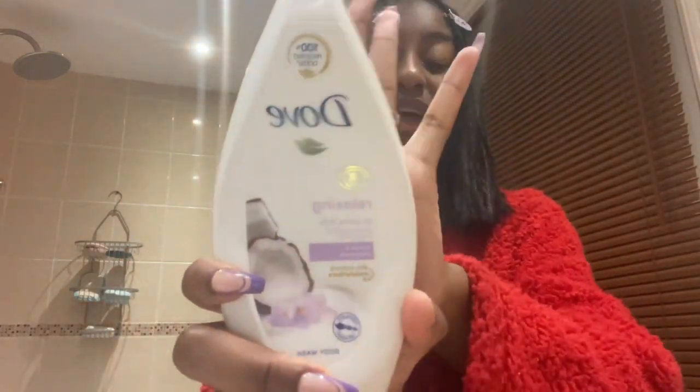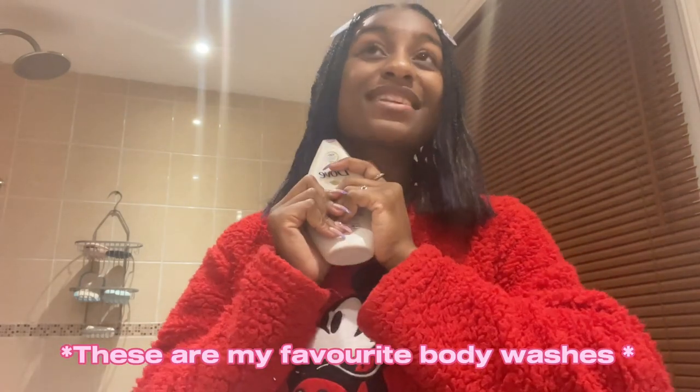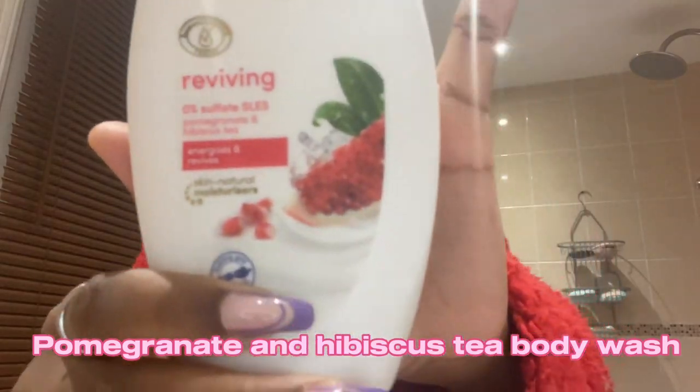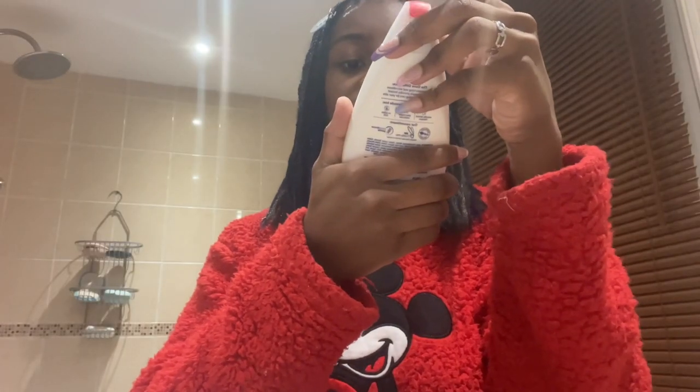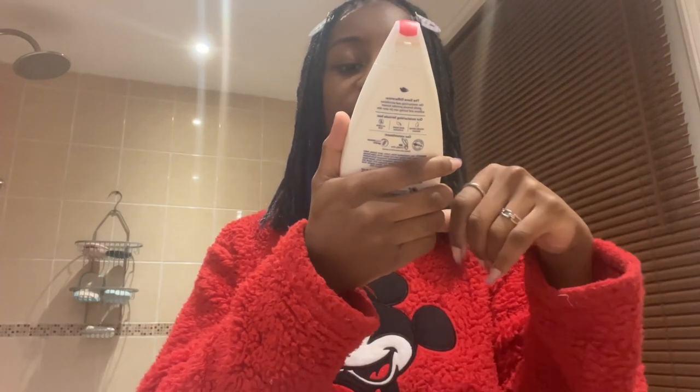Thank you Nia, I love you! Fun fact: Nia gave me the same gift set again — the same thing! These are my favorite washes because Dove is just my favorite. This one is the reviving zero sulfate SLES pomegranate and hibiscus tea. I just love Dove.